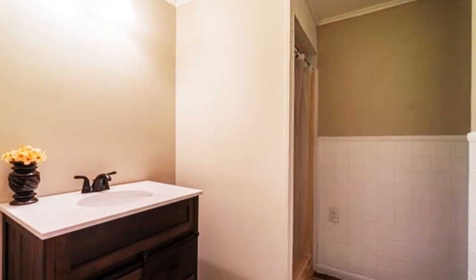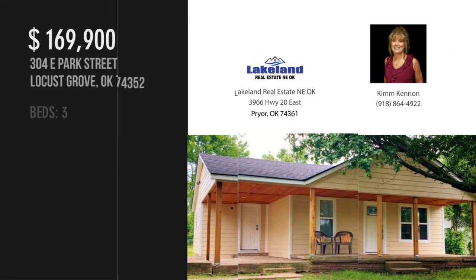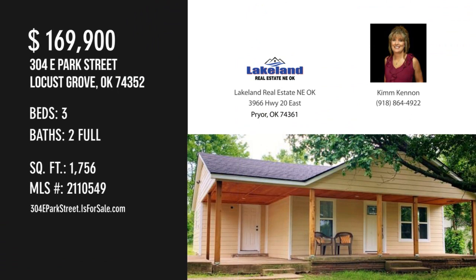The property is now available. For more information or to schedule a showing, please contact the listing agent.